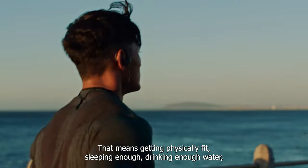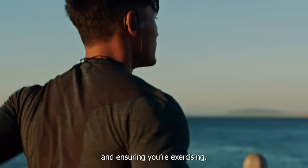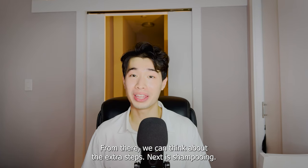That means getting physically fit, sleeping enough, drinking enough water, and ensuring you're exercising. From there, we can think about the extra steps.